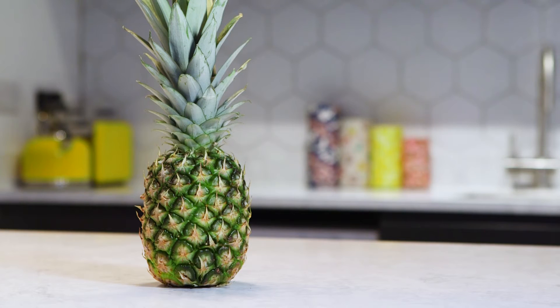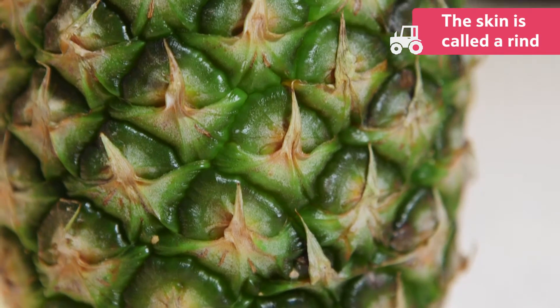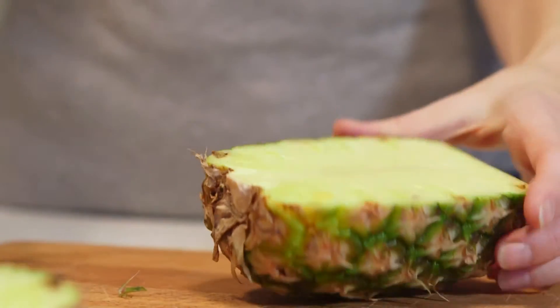They are a delicious and soft sweet fruit. The skin of the pineapple is called a rind and is rough to touch, but inside the fruit it's soft and juicy.